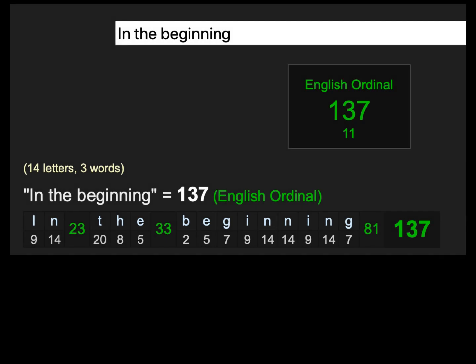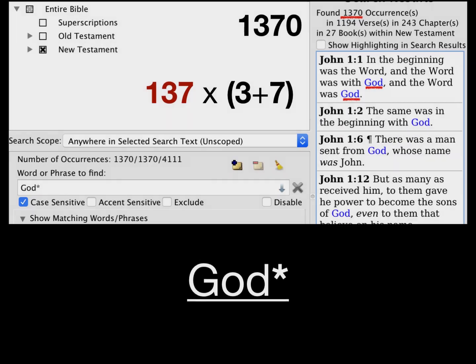The three-seven pattern in Genesis 1:1 in English: the first three words, 'In the beginning,' have a value of 137. By subtraction, the remainder of the verse is a multiple of 137. In the New Testament, the total count of the word 'God' is 1370, which is 137 times 10 — showing the same 137 division found in Genesis 1:1 is reflected in the King James Bible.